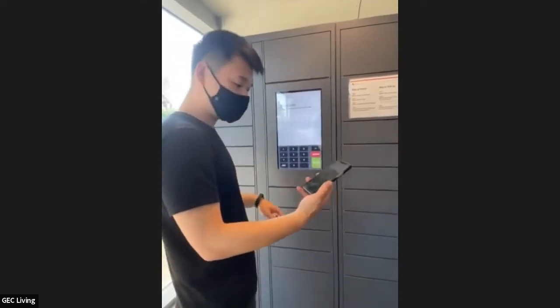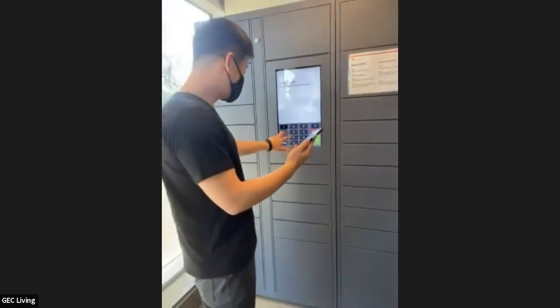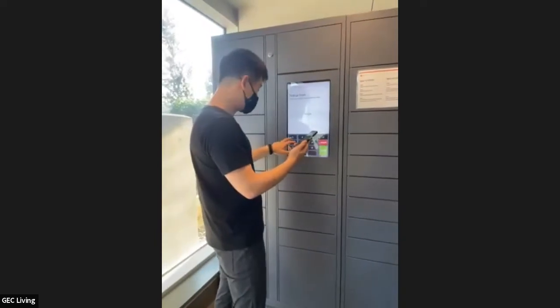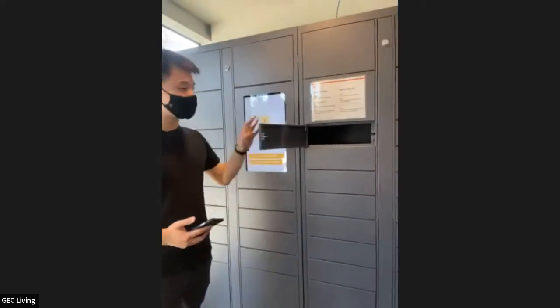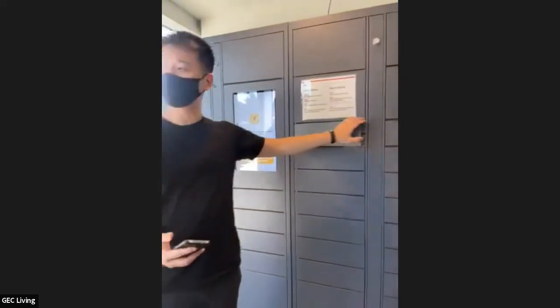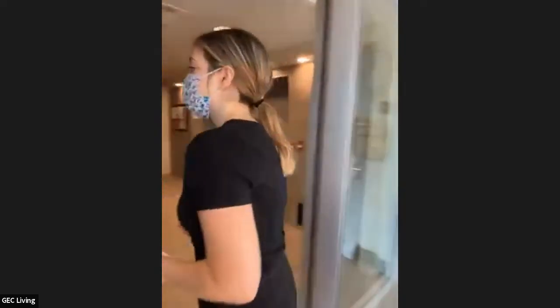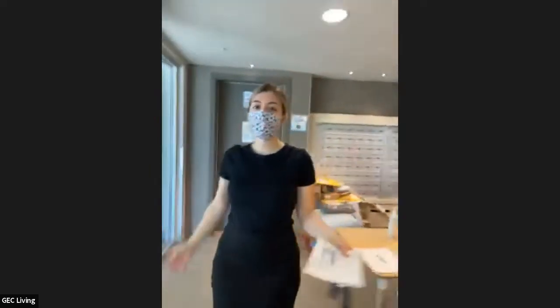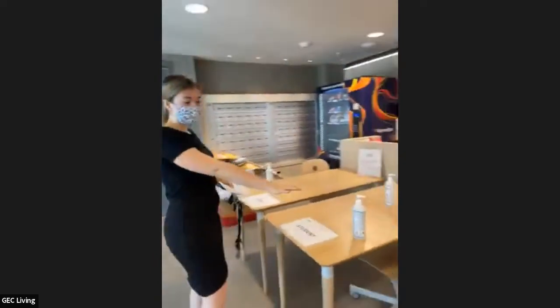I just received a code on my phone. There you go — that's where you're going to pick up your mail. This is the entrance lobby area for residence one, and we have a sanitizing station here.